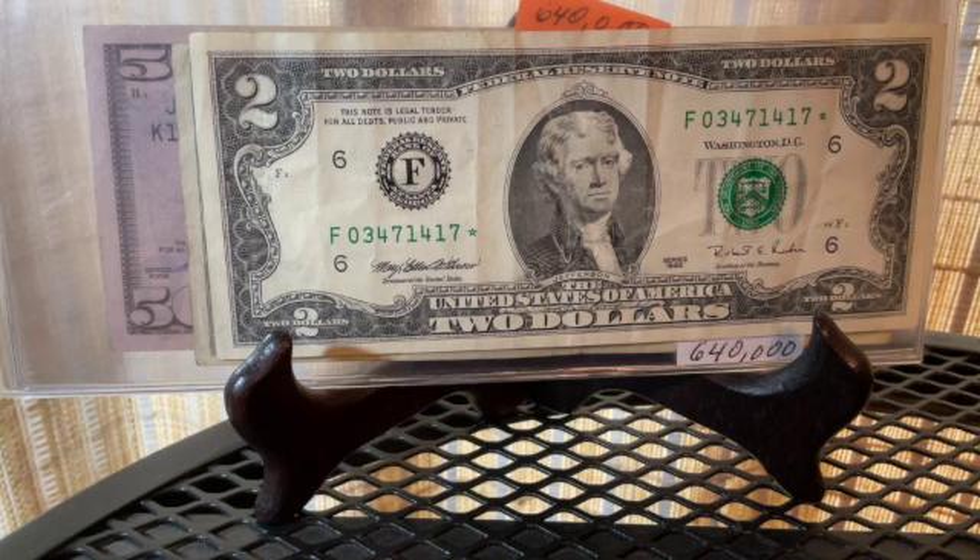I had a tough time finding low print run two dollar bills. I have a lot of star note two dollar bills, but low print runs were really tough. I got lucky on this one because somebody turned in a collection to the bank as a strap, I bought the whole strap, and there were so many beautiful finds in there — including these two low print run two dollar bills.